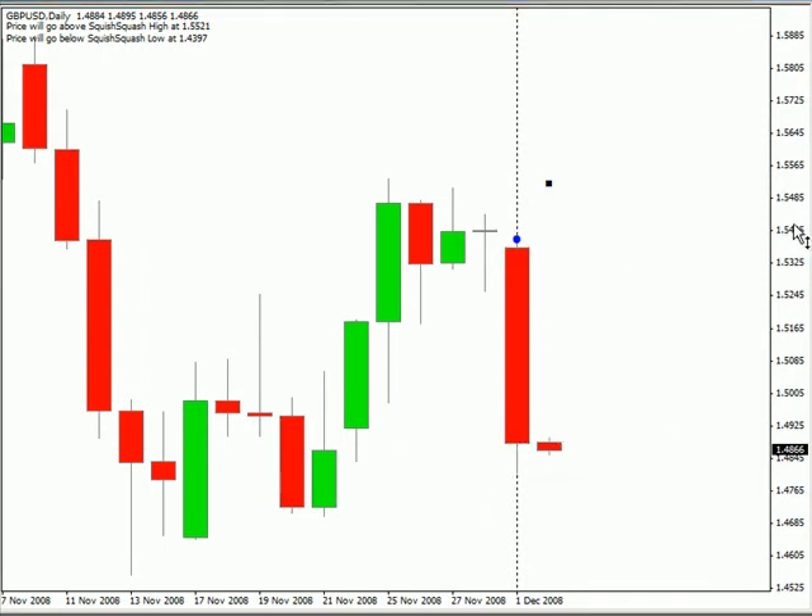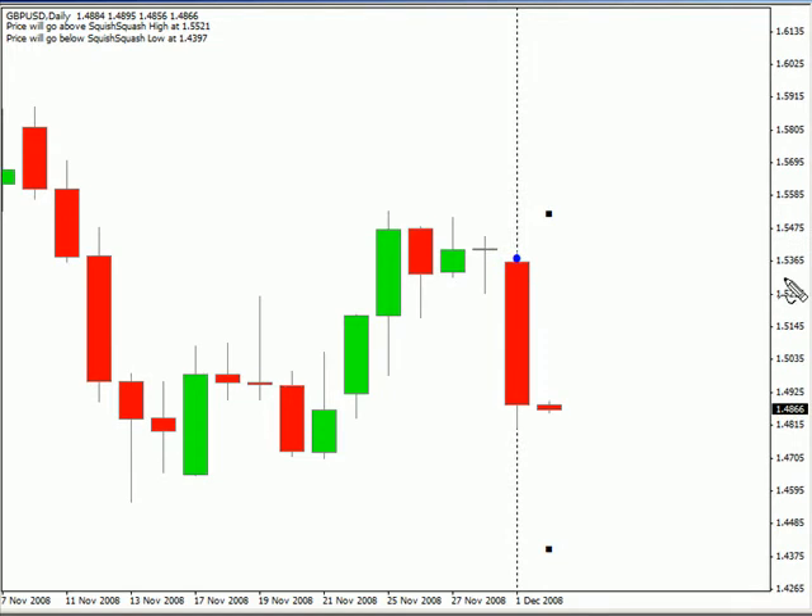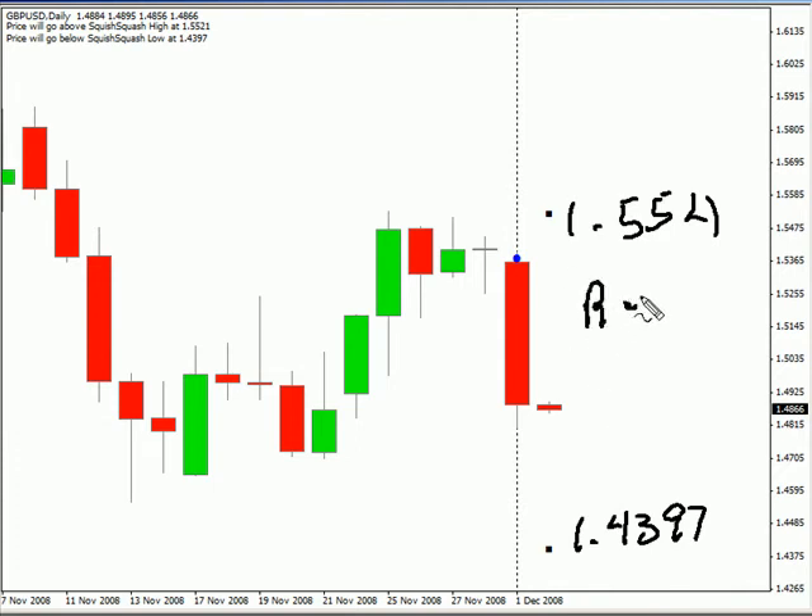I am expecting this pair to move within a range — on the higher side 1.5521 and on the lower end 1.4397. Look for some resistance to come in around 1.5000 and look for support to come in around 1.4724. Our range is rather large today, and the resistance and support areas are probably a little more realistic for this particular pair. I do expect this pair to continue lower.